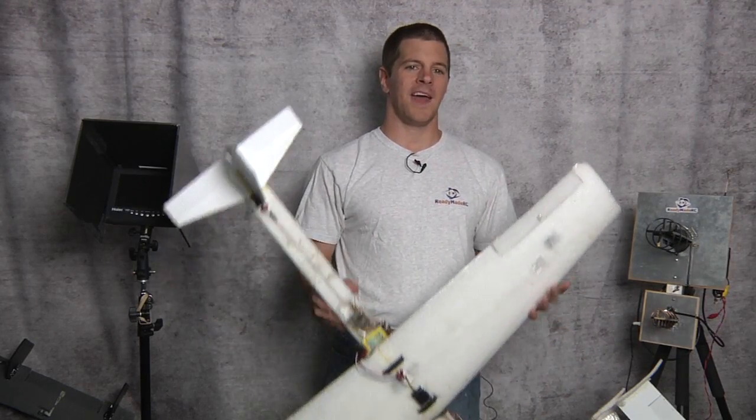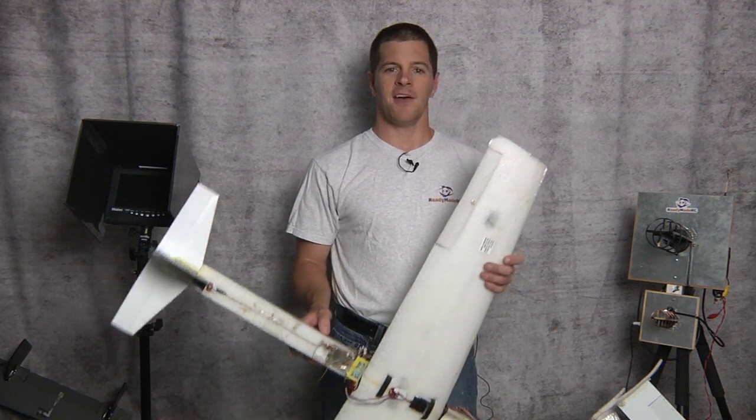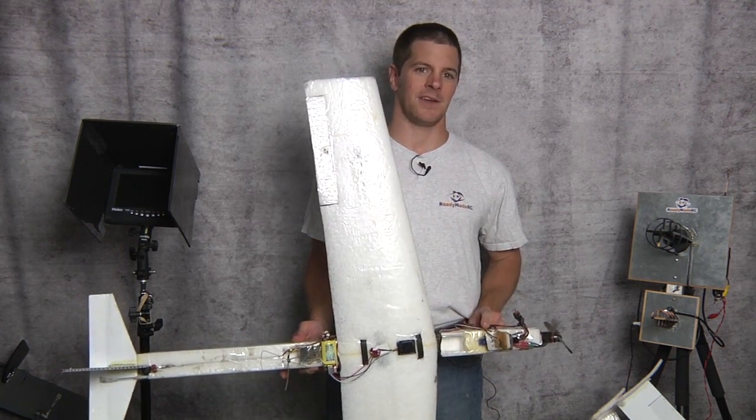There's a lot of questions about what FPV really is and what it isn't. FPV is only flying this airplane via the onboard video camera. Anything else is simply additional.